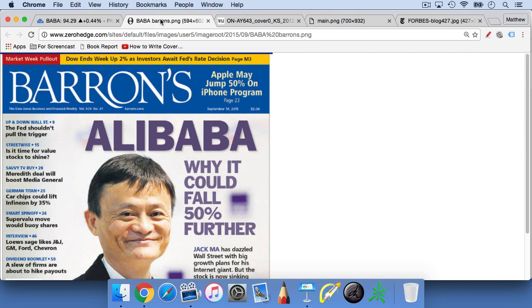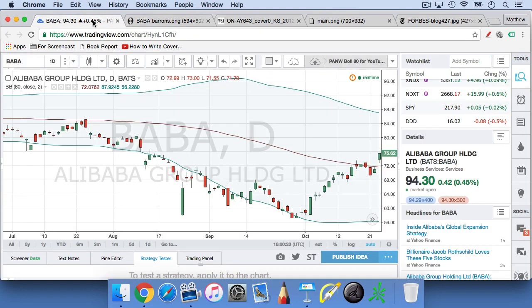Let's say that you have a stock that has been going down for a few weeks or a few months, and you think that the sell-off is overdone and you'd like to buy it for a quick trade. So how do you know when to enter?